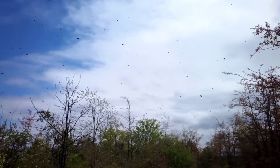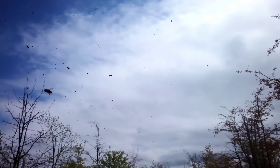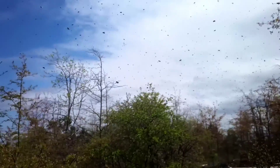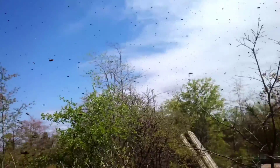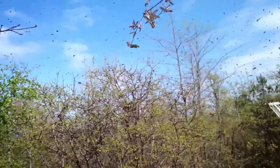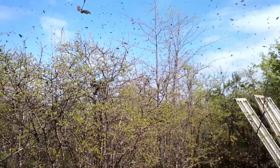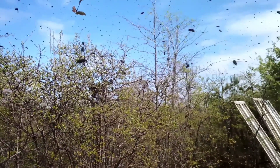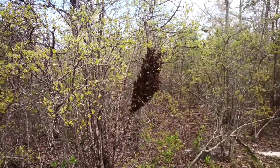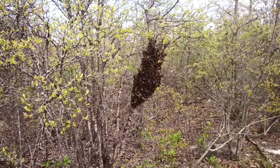Here's another swarm. Let's see where they're going to land. So out of all these trees and bushes, thank goodness they picked this one. It's low to the ground and I should be able to get right to them. Awesome.